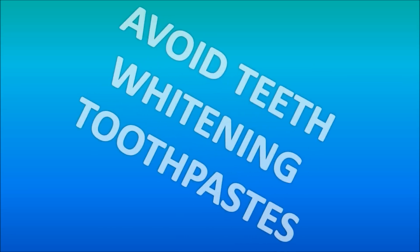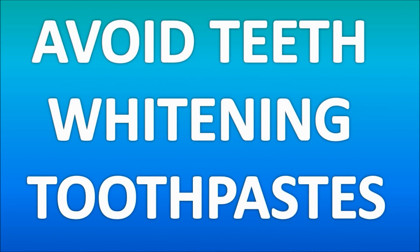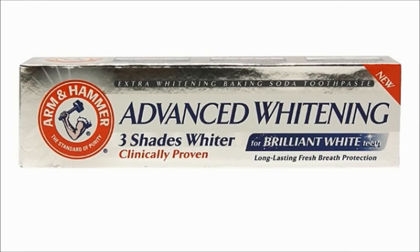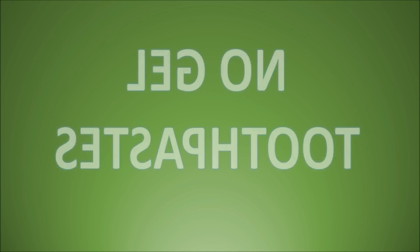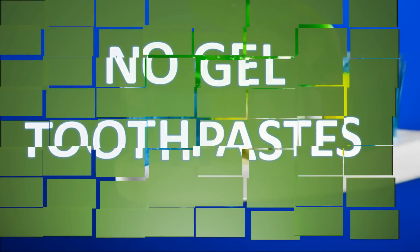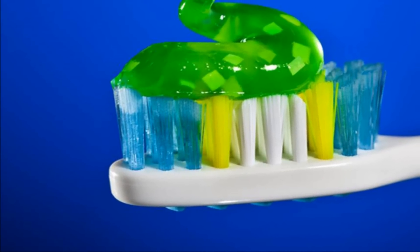Make sure you also avoid teeth-whitening toothpaste. Whitening toothpastes contain bleaching agents for making teeth whiter, which may actually bleach or burn the skin, causing patchiness. Also steer clear of gel toothpaste, as gel-type toothpastes have a different formulation than actual paste toothpaste.